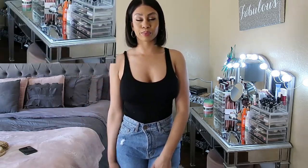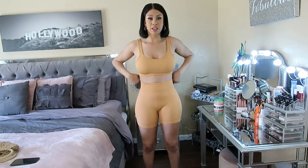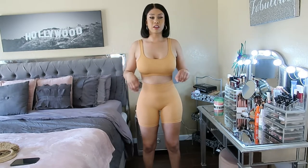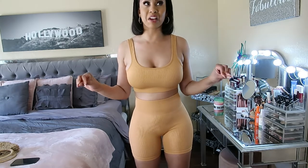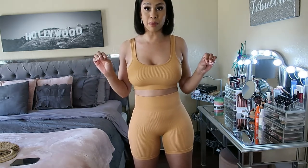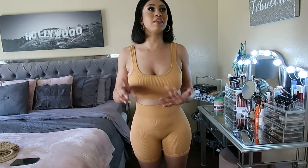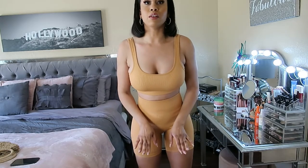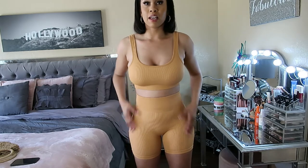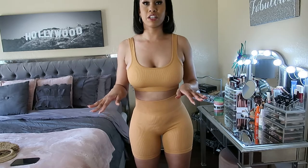This is another two-piece set from Amazon — I found it under popular two-piece sets. It was really affordable, came in so many bomb colors, and was a trending set. The quality for the price is really good.